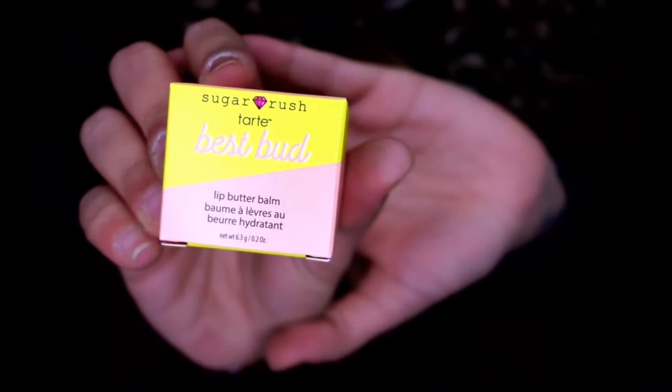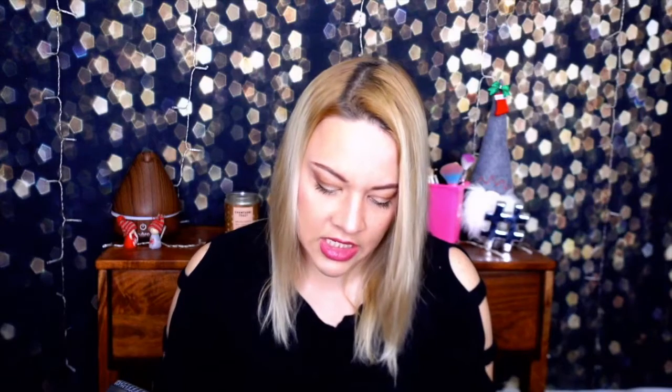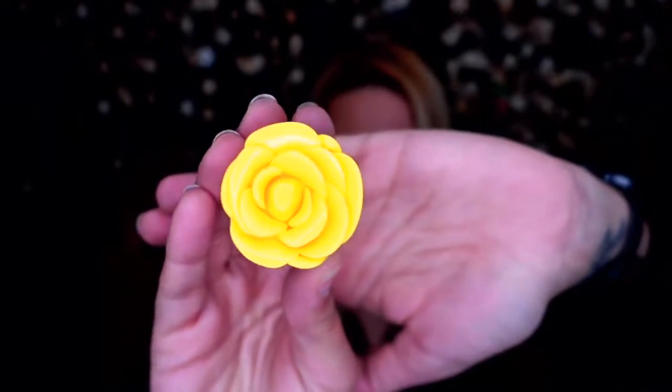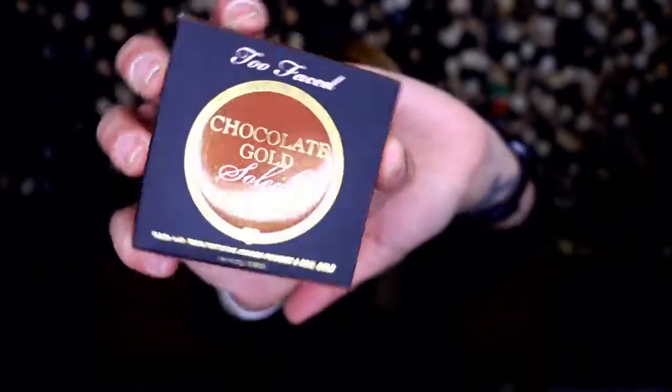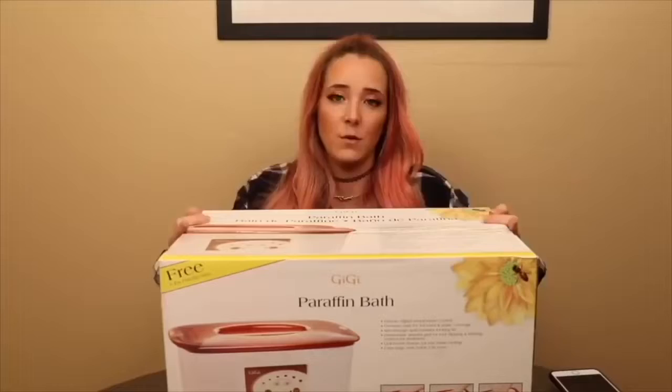Next up we have Tarte Sugar Rush Best Bud lip butter balm in the shade Peony — such a pretty packaging, and it smells like candy. I love it! Next up we have Too Faced Chocolate Gold Soleil long-wear gilded bronzer — an actual bronzer! I'm on a never-ending quest and I've been using contour as a bronzer lately, so I am so excited about this.